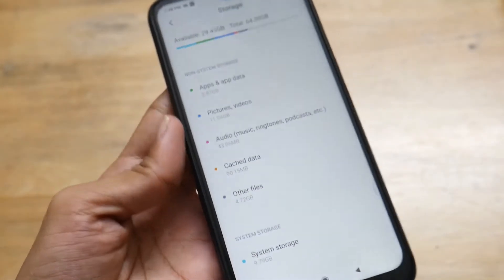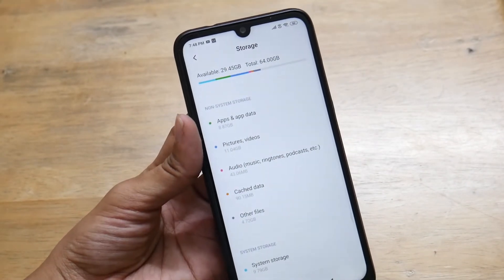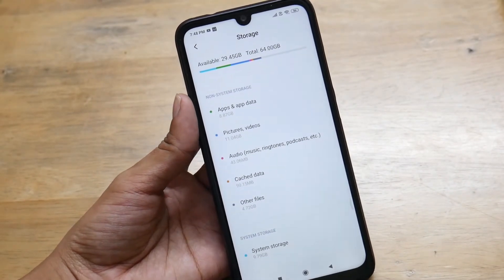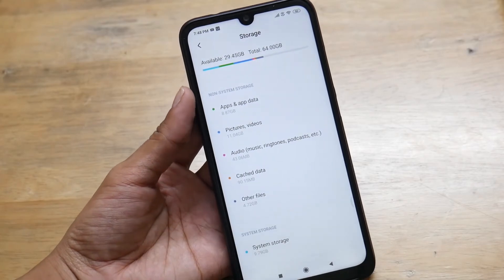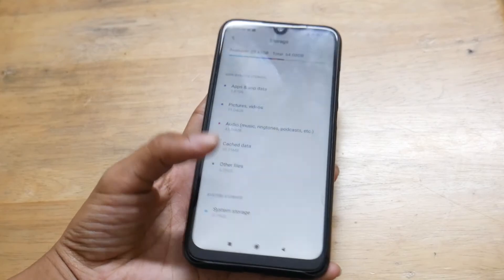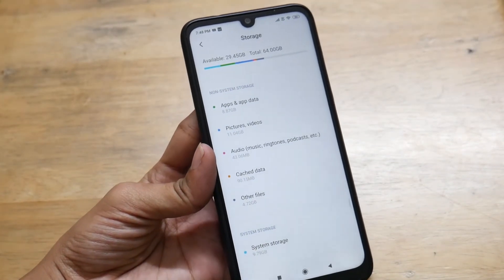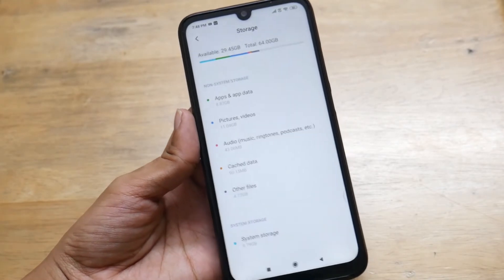You can see it says 'calculating' — and now you can see instantly the data is refreshed. About 90.15 MB of data is under this storage and you now have a fresh available storage of 29.45 GB on this device. This is how you can refresh your device instantly after an update.